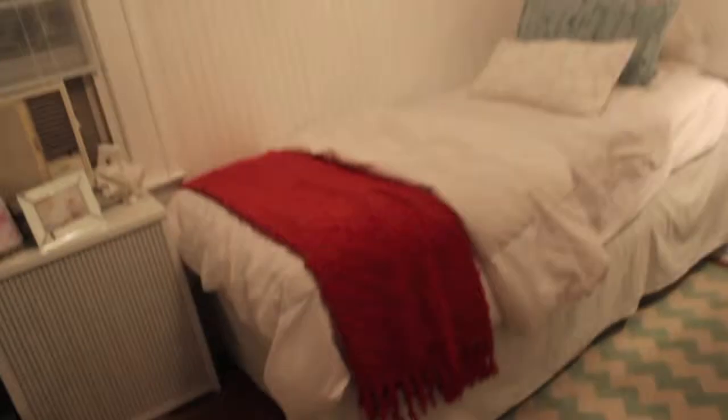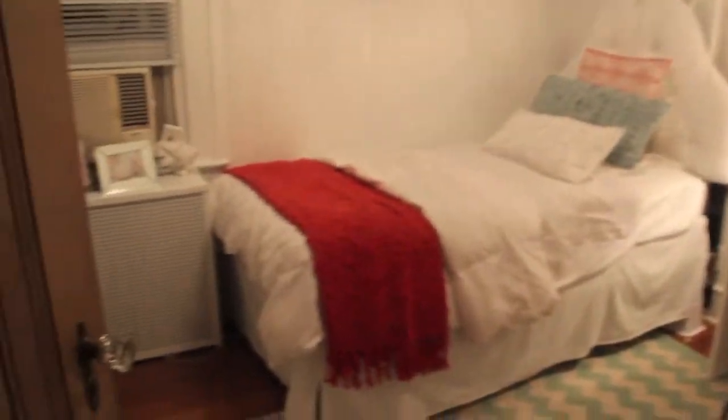And yeah, that is pretty much my room tour. I hope you guys enjoyed. I hope you guys like my room because I know I really do, and my mom worked really hard on it. That is it!